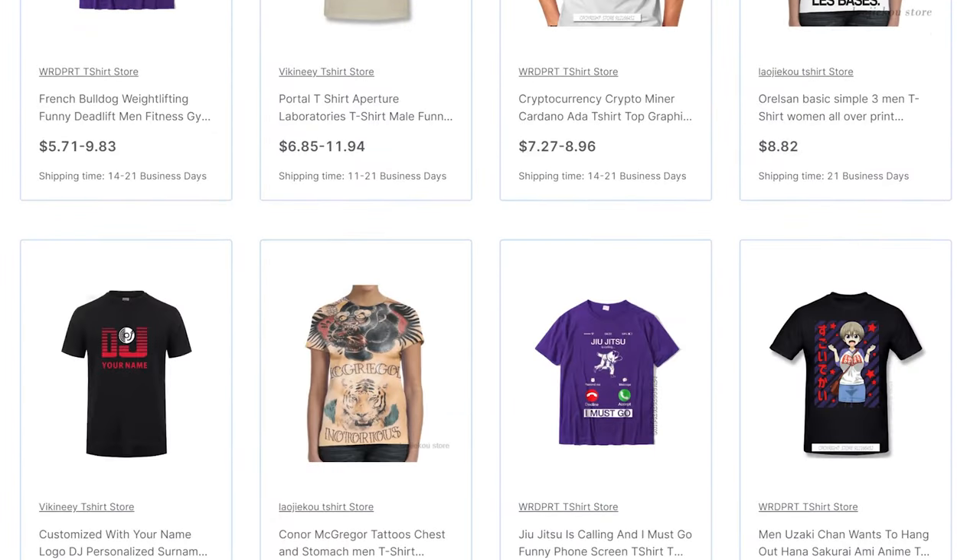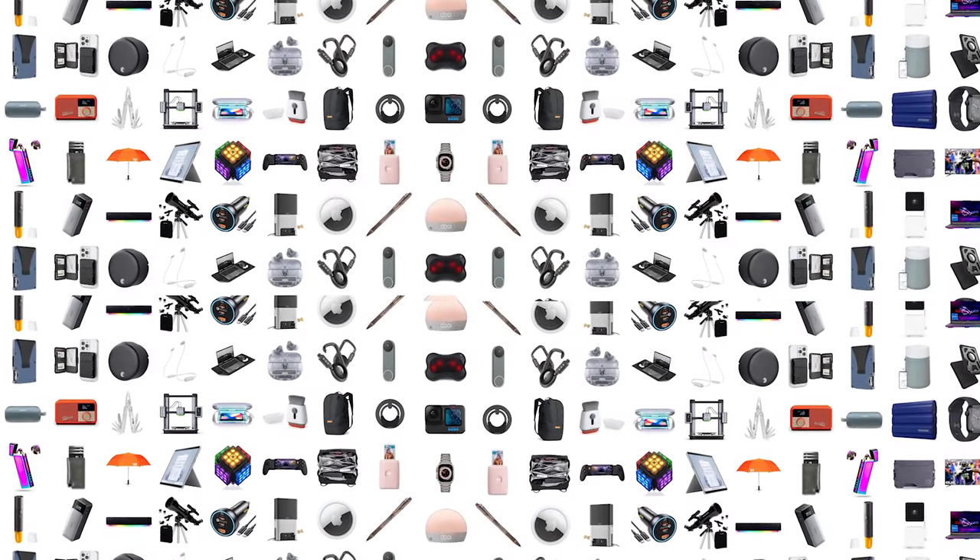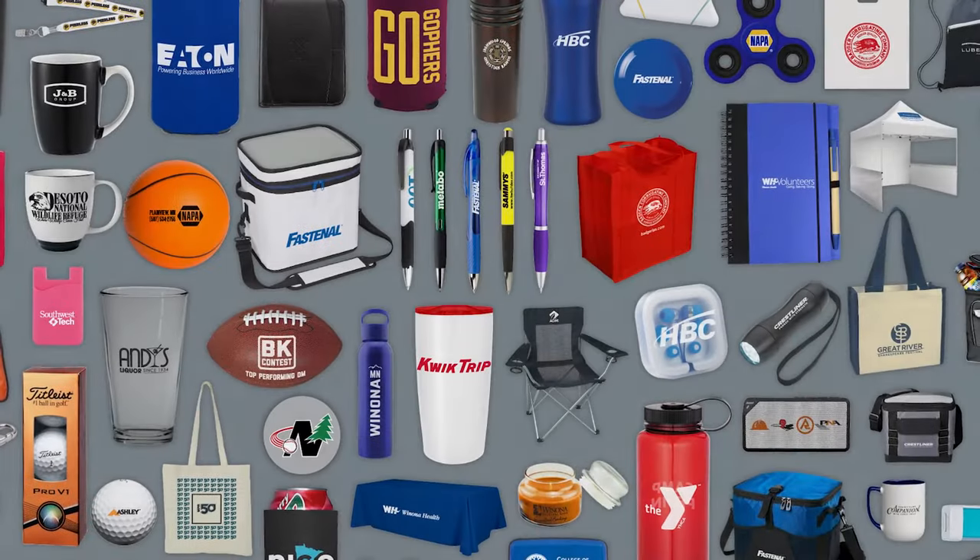When it comes to the actual sheer number of items, you're going to have a lot more options to choose from with dropshipping. With dropshipping, you have access to pretty much any item imaginable — tens of thousands of different items. With print on demand, you're going to be a lot more limited, with access to maybe about a thousand or a little bit more, since only certain products can actually be printed on. However, you are going to have the ability to customize them, and that's the key difference between the two business models.